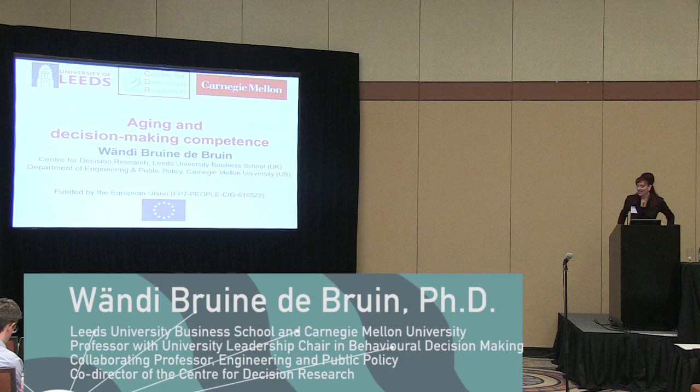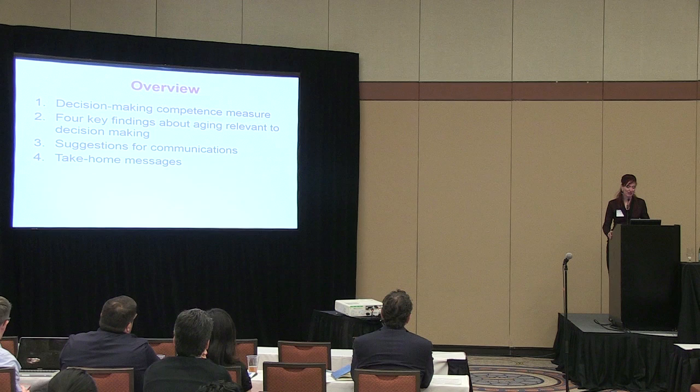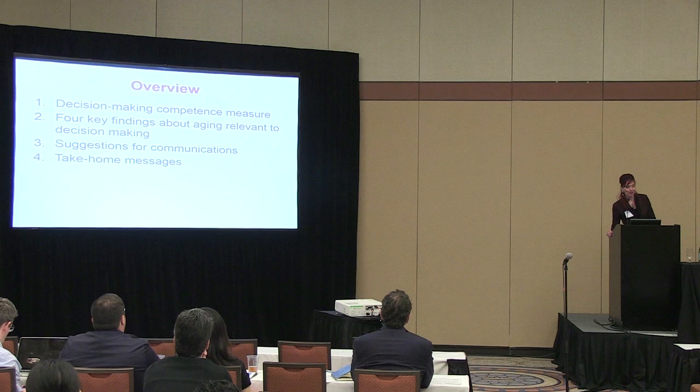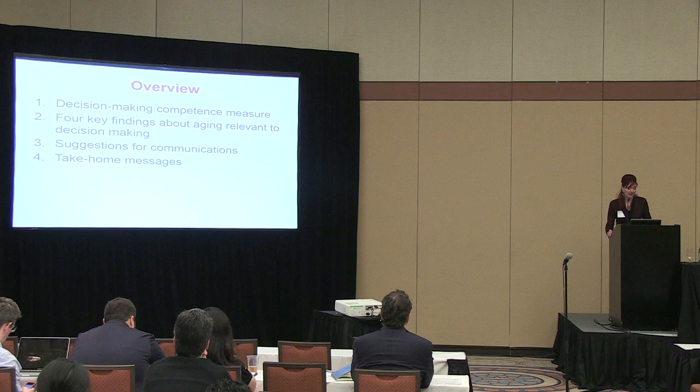Thank you, it's a pleasure to be here. Today I'll be giving an overview talk on aging and decision-making competence, building on the previous talk. I'll start by introducing a measure of individual differences in decision-making competence, then discuss four key findings from the psychology of aging relevant to how people make decisions. I'll also give suggestions for developing communications to support older adults' decisions, and end with simple take-home messages.